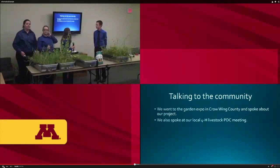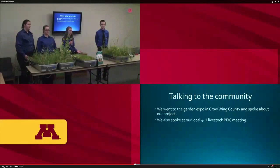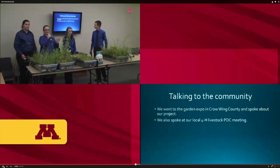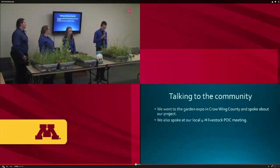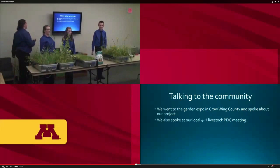We went out and talked to the community in many different ways. First, we set up a table at a garden expo at Central Lakes College in Brainerd, where we got questions from gardeners and naturalists — including one man who asked what to plant in a drainage ditch. We also presented to the Backyard Sandpipers Forage Club, visited the Dig Brook 4-H Club, and spoke at our local 4-H Livestock PDC before coming here.